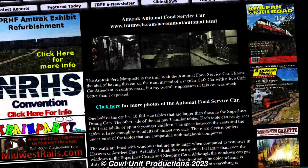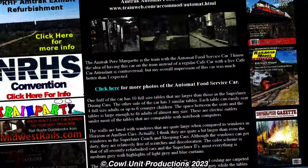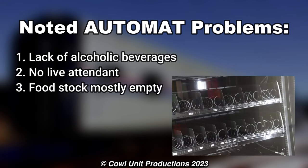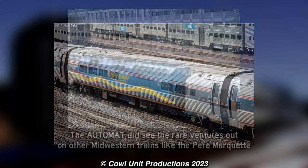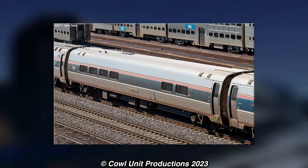A person on TrainWeb wrote about his experience on the Automat, and he noted a few flaws about the passenger car, such as the lack of alcoholic beverages, lack of a live attendant — which could be a result of the car being put on trains with low ridership — the sandwich machines being mostly empty, and the machines not getting refilled most of the time. These drawbacks could have been a result of cost-cutting and lack of customers on the service, as the cafe cars proved to be more efficient and had more desirable options than the Automat.